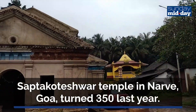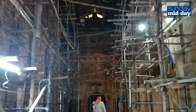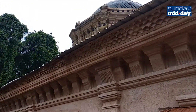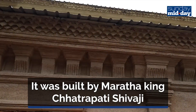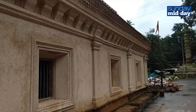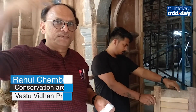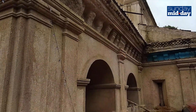The Sapta Koteswar temple complex is preparing for yet another transformation as part of a Rs 7 crore heritage restoration project — a first of its kind since the structure was listed as a protected monument by the Directorate of Archives and Archaeology of Goa in 1983. Helmed by conservation architects Rahul Chamburkar and Nilesh Thakkar, the initiative marks the 350th anniversary of the Sapta Koteswar temple.